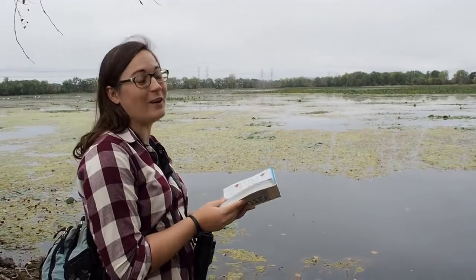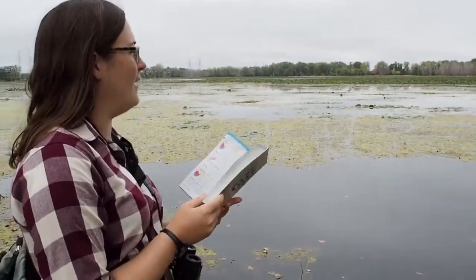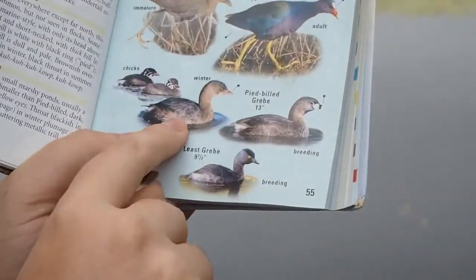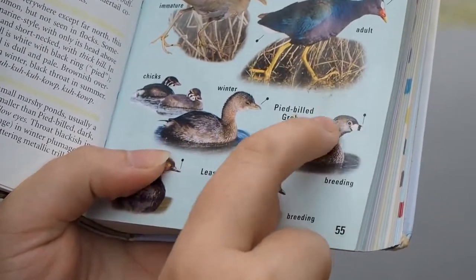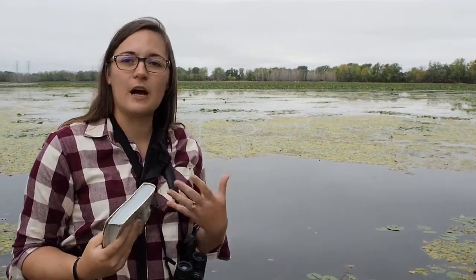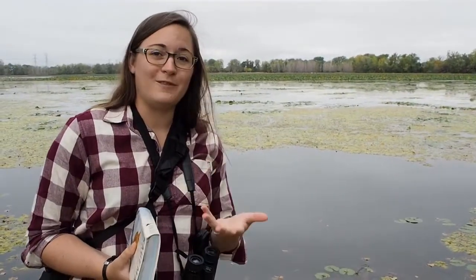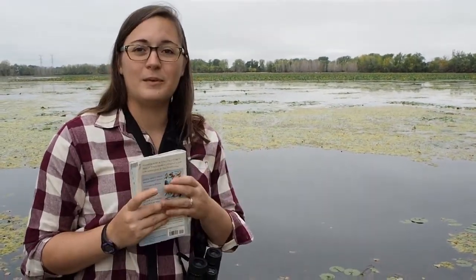Do you see a different bird, Brittany? Yeah, I'm actually seeing a pied-billed grebe — they're a really cute little bird found on the water. What I'm seeing out there is either a female or a young adult, because it lacks the details you'd find on a male. Typically, female birds are less colorful and more drab-looking because they need to blend in with their environment to sit on their eggs and protect them. Males are usually more colorful to attract females and also to draw predators away from the nest.